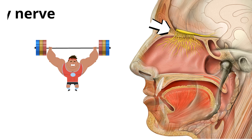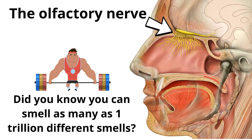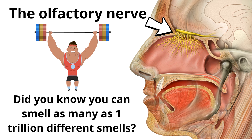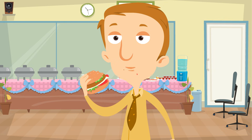The olfactory nerve at the roof of your nasal cavity is very powerful. Did you know you can smell as many as one trillion different smells? That's incredible! Good smells, bad smells, and everything in between. Most grown-ups don't know what the olfactory nerve is, so you can teach them that the olfactory nerve is what allows your nose to smell things. Smelling has another benefit too — without your olfactory nerve, you wouldn't be able to taste as well. Smells enhance taste. That is why your food isn't as tasty when you have a stuffy nose, because you can't smell the food as well.